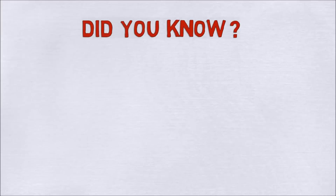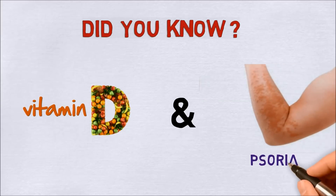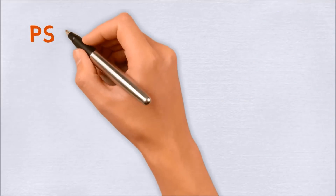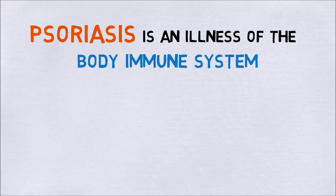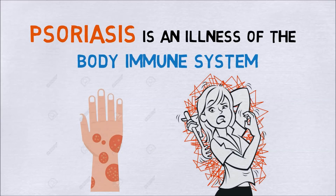But did you know that there is a connection between vitamin D and the disease psoriasis? Psoriasis is an illness of the body immune system which causes cells to collect on the skin surface area, causing red thick flaky spots which hurt and are exceptionally scratchy.